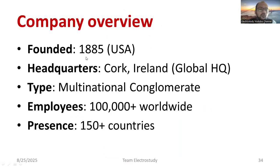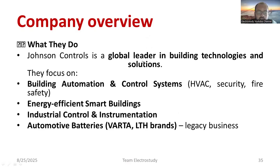Johnson Controls was founded in 1885 in the USA, which shows how reputed the company is. Its headquarters are located in Ireland and it is a multinational company with lakhs of employees. It operates across 150 countries globally. They are global leaders in building technologies and solutions, focusing mainly on automation and control — especially heating, ventilation and cooling, security systems, and fire and safety systems.